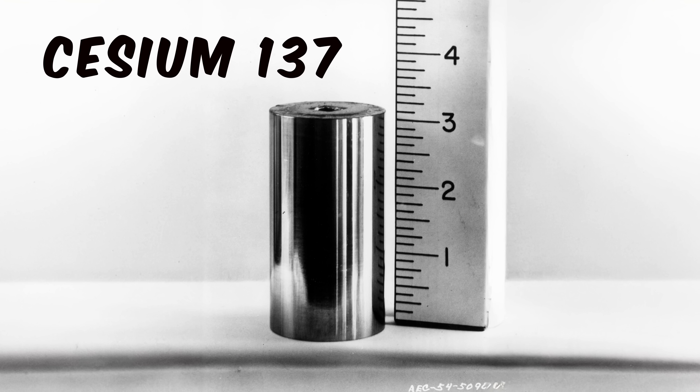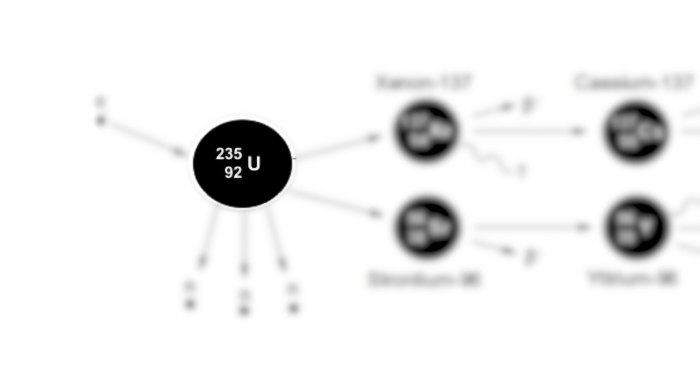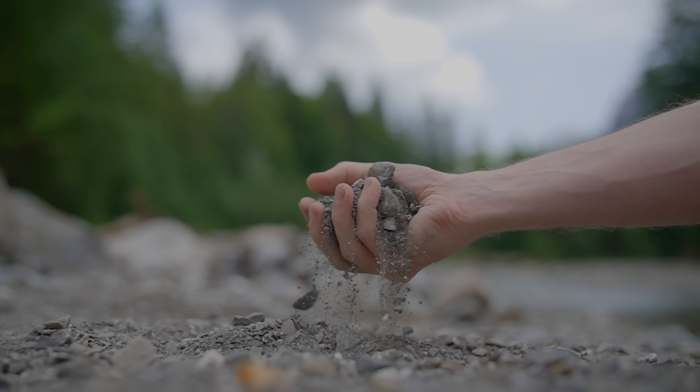One of the most dangerous elements that was released was cesium-137. Cesium-137 is a radioactive daughter product of the main fission reactant, uranium-235. Most of the soil and water that it fell on is now safe to be around since it's dispersed into small concentrations. But there's a problem when it gets concentrated again — but what could concentrate cesium from the soil?